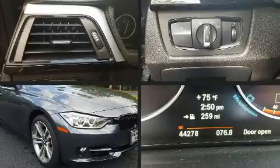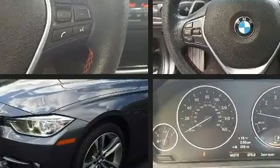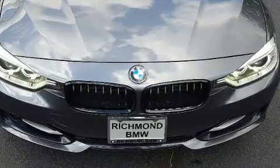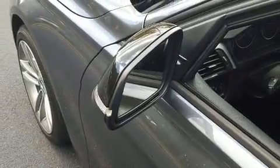BMW also prioritized safety and security with features such as anti-whiplash front head restraints, an emergency communication system, and four-wheel disc brakes with ABS. All-wheel drive enhances stability in unpredictable circumstances.